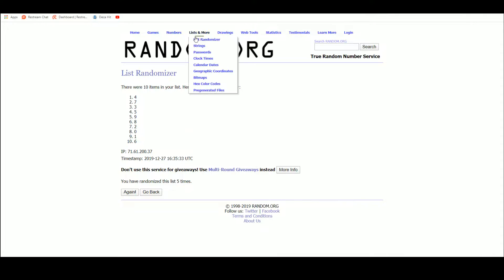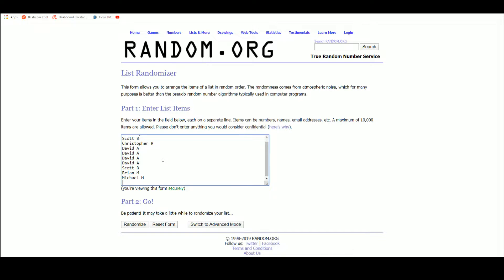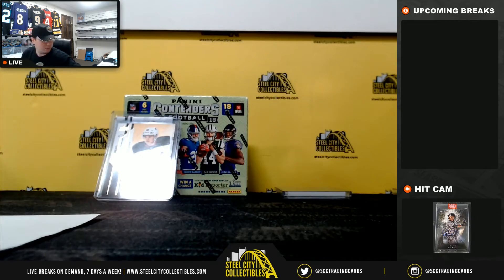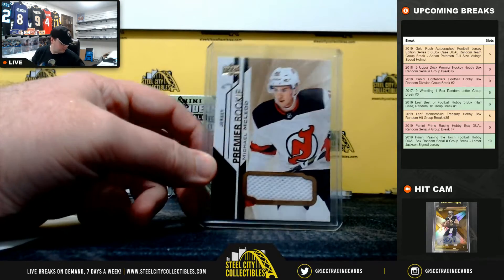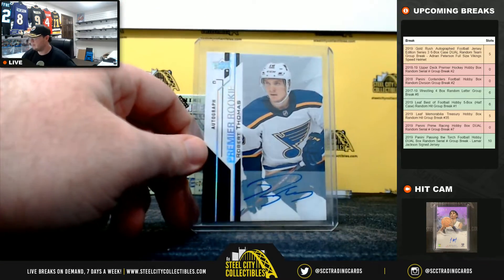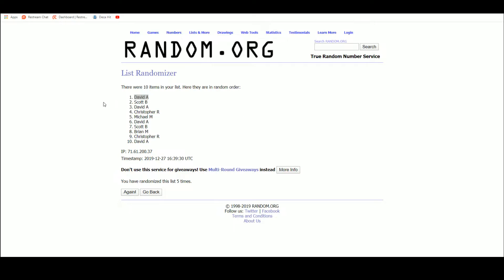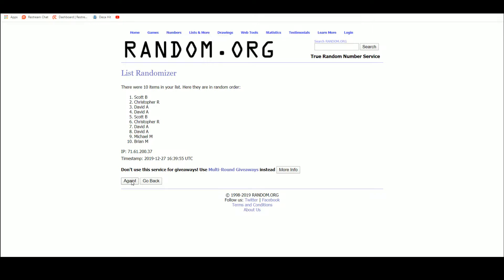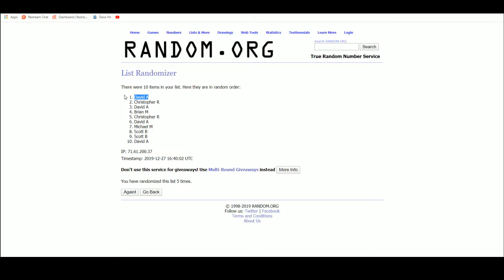All right, so we'll start off the randoms with the Michael McLeod jersey. Let's jump back over here. Five — going to David A. And that's the Michael McLeod. And the Robert Thomas autograph — the Robert Thomas goes to David A. So David hits both randoms there.